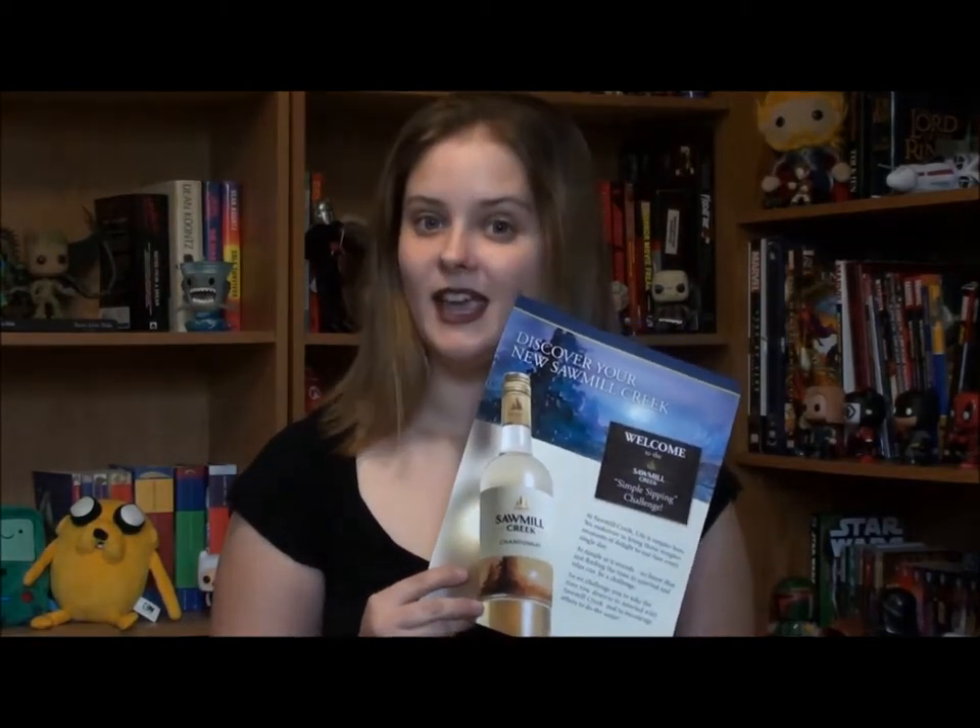Hey everyone, Tracy here from NoPageLeftBlank.wordpress.com. Today, I am going to talk to you a little bit about my first ever BizAgent campaign.